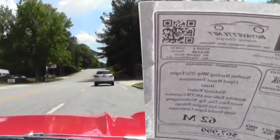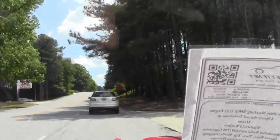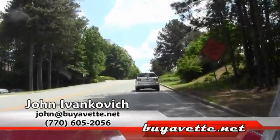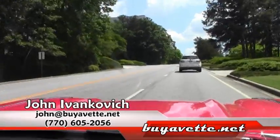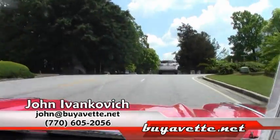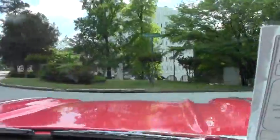Folks, if you have any requests for information about this or any of our other Corvettes in stock, please give me a call at 770-605-2056 or john@viavet.net. As always, a little ride down the road and we'll see you on that road.